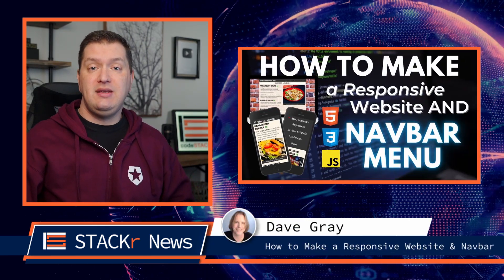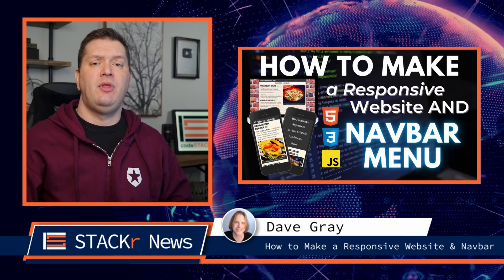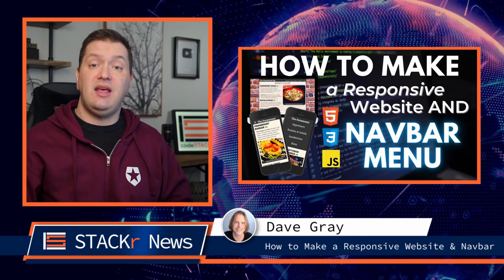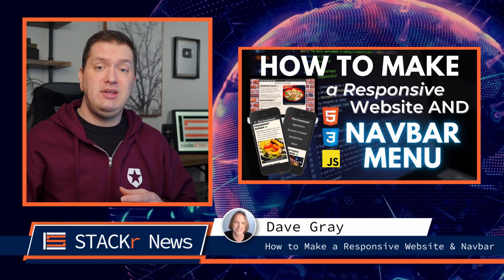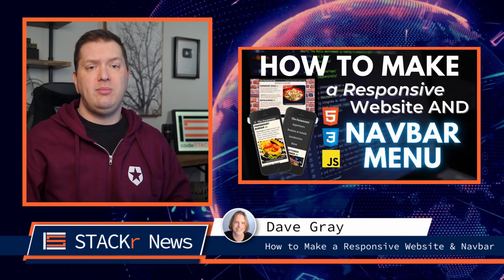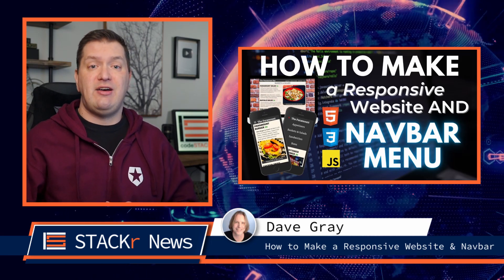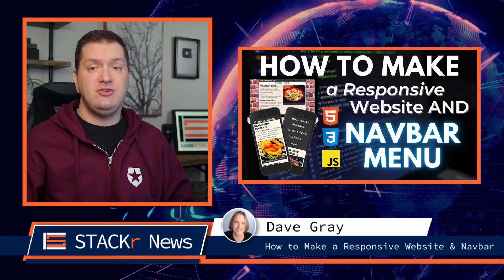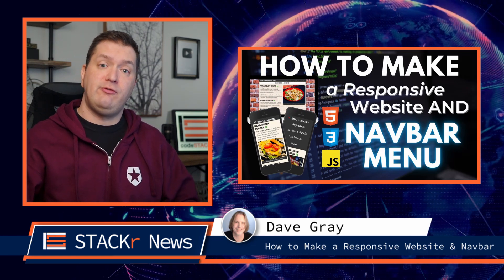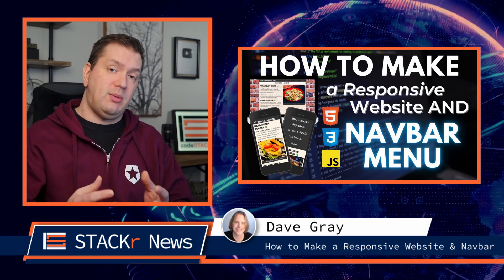In this video, Dave Gray teaches you how to make a responsive navbar drop-down menu and website. You'll use HTML, CSS, and vanilla JavaScript to build a complete responsive website and navbar drop-down menu. Responsive web design will make the page adapt to all screen sizes, and the responsive navbar will feature CSS animations along with vanilla JavaScript for opening and closing the hamburger menu button and displaying the drop-down menu.